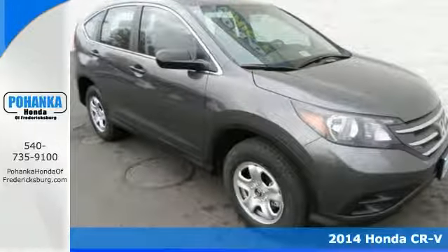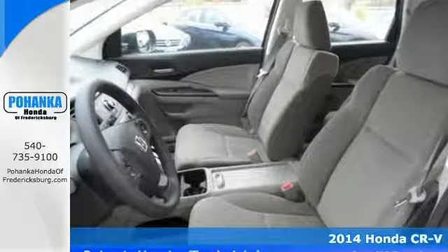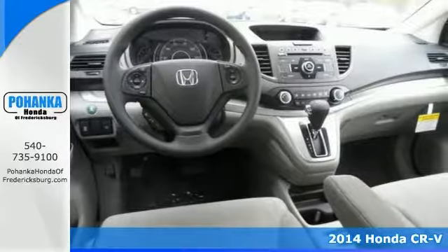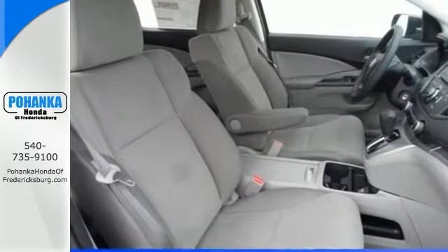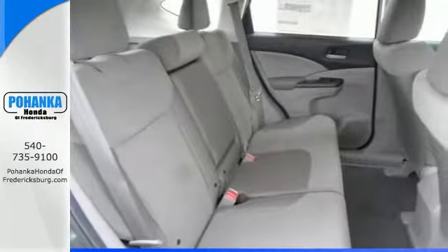This 2014 CR-V is for Honda lovers looking everywhere for that perfect SUV. Crash test scores don't get any higher. It also has tons of cargo capacity, plus the perfect driving position and idiot-proof controls.